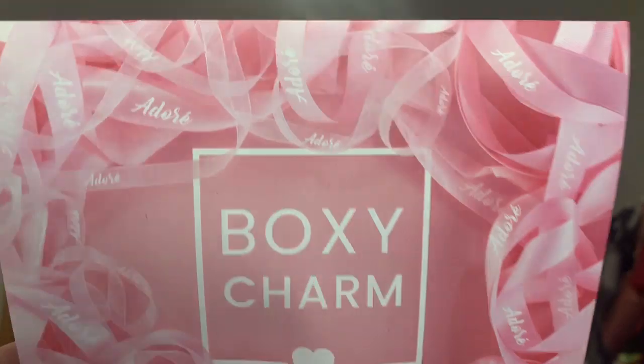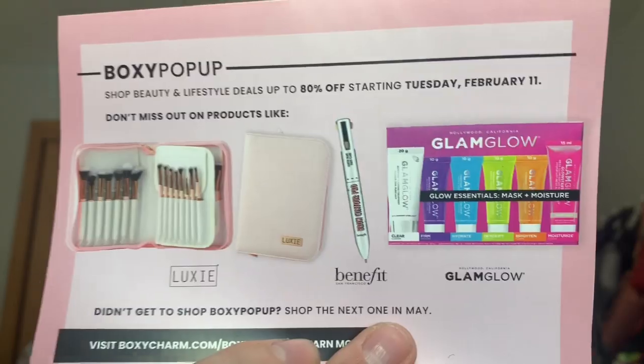This FoxyCharm box is a door — isn't that cute? Adore. And then you have some Boxy pop-up Shop Beauty Lifestyle deals up to 80% off starting Tuesday, February 11th. Don't miss out on products like Luxie Brushes, Benefit Brow, and Glam Glow Masks. So that's what's on the back. Alright, so the first thing — they did great with bubble wrap.